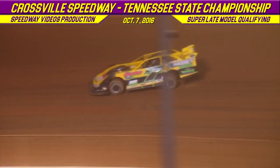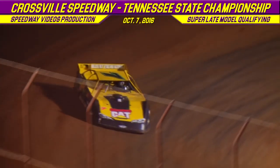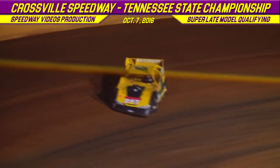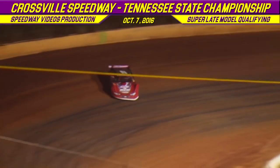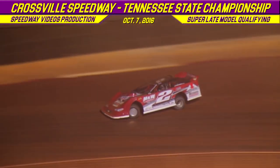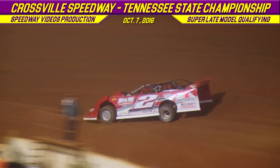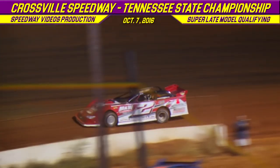From Dawsonville, Georgia, the 7 of Donald McIntosh. Pulling on the track now, the 2 of Dennis Franklin from Gaffney, South Carolina in that Longhorn chassis. They are chasing down Brandon Overton with that 12.940. Donald McIntosh on the high side coming out of turn number four with a first lap time of 12.808 — we've got a new pole shooter! Dennis Franklin's lap time: 13.023. Second lap time for Donald McIntosh: 12.870, but that first lap time of 12.808 is going to put him on the pole.